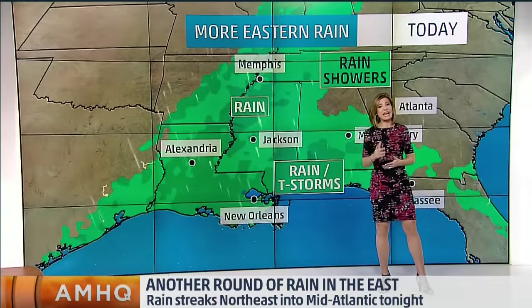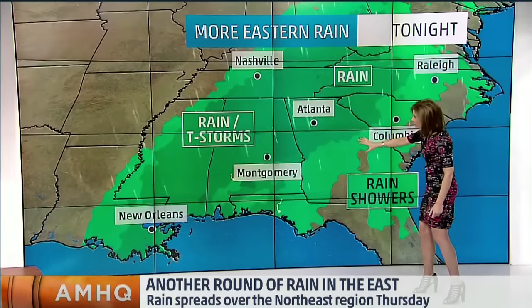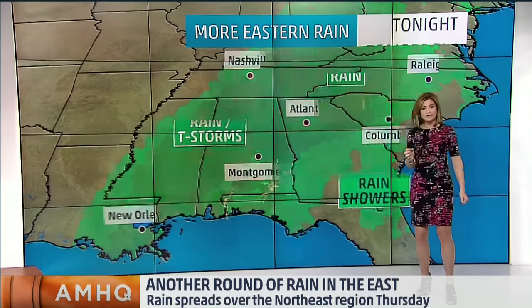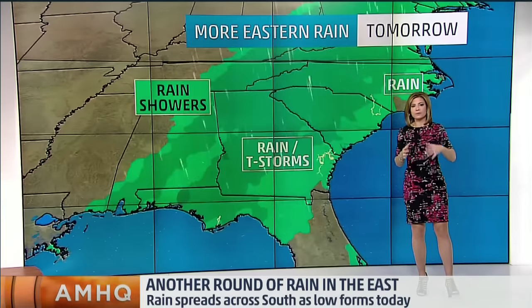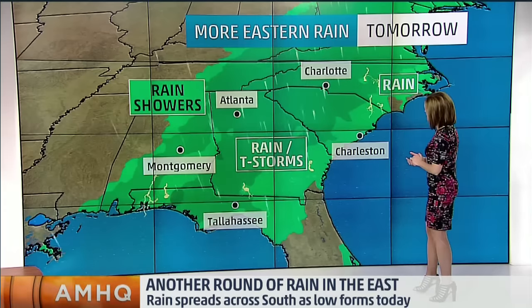We've got showers and storms in the forecast, and by this afternoon watching this area right along the Gulf Coast, especially into this evening, where we might be dealing with some thunderstorms possibly at severe limits. We'll have to watch for some maybe brief tornadoes. We could also see that risk for some strong damaging winds as well.